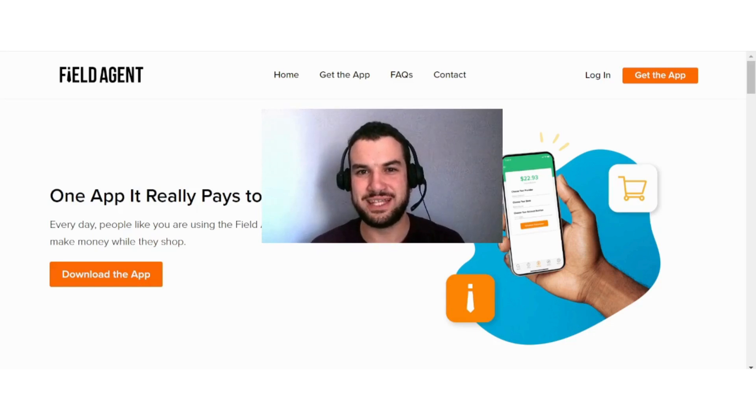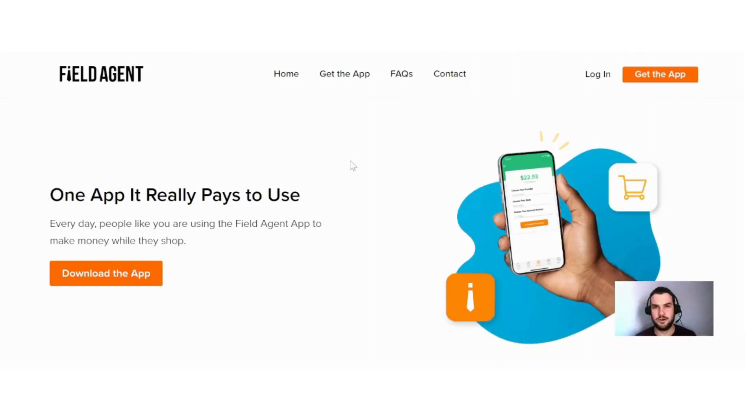Hi guys, if you are interested in learning more about Field Agent and how you can make money with this app, then this video is for you.